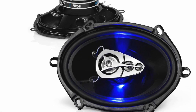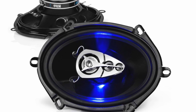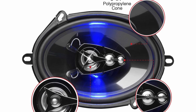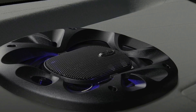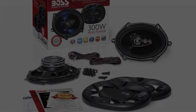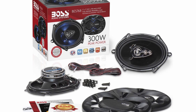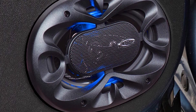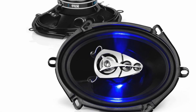First things first, these are 4-way speakers, which means they can get you the full range of audio with nothing missing. This means that the highs will be crystal clear and crisp, while the bass will be powerful and precise. And everything in between will be excellent as well, which is just the case with the BE5768. They really sound great regardless of what kind of music you're listening to.